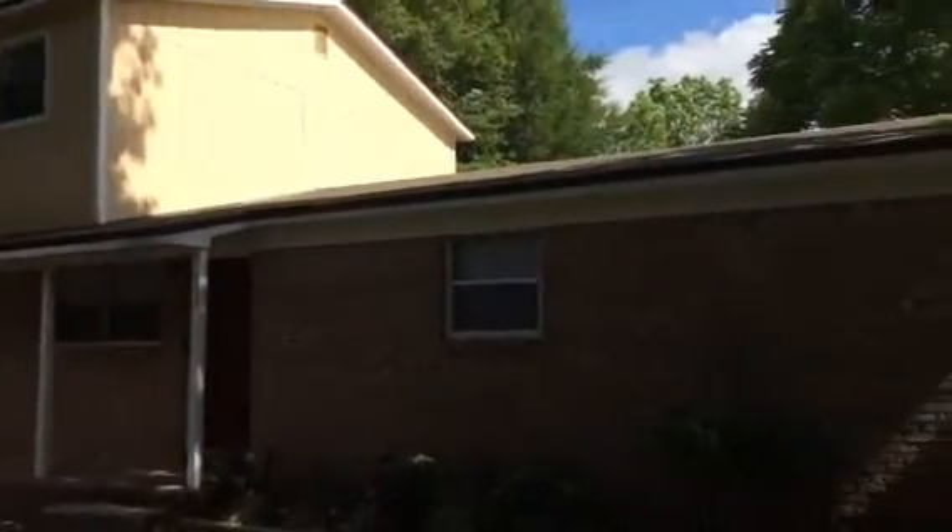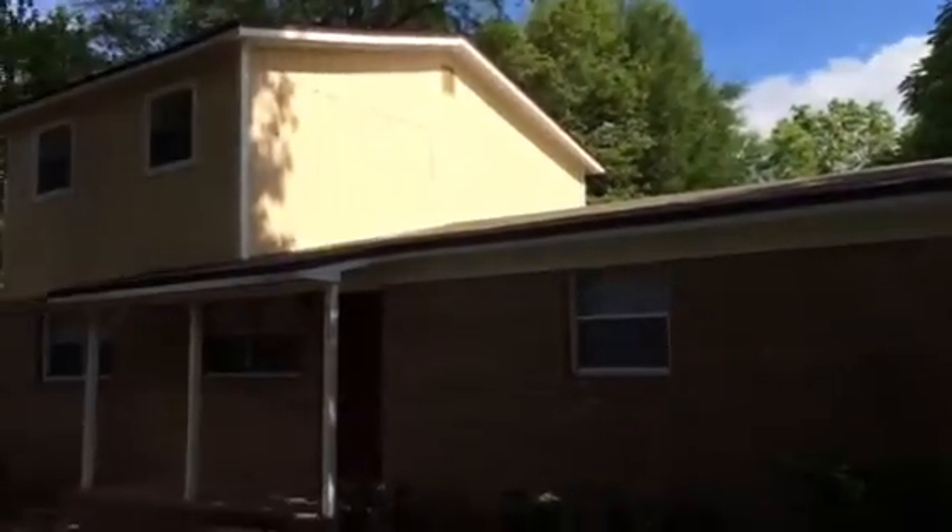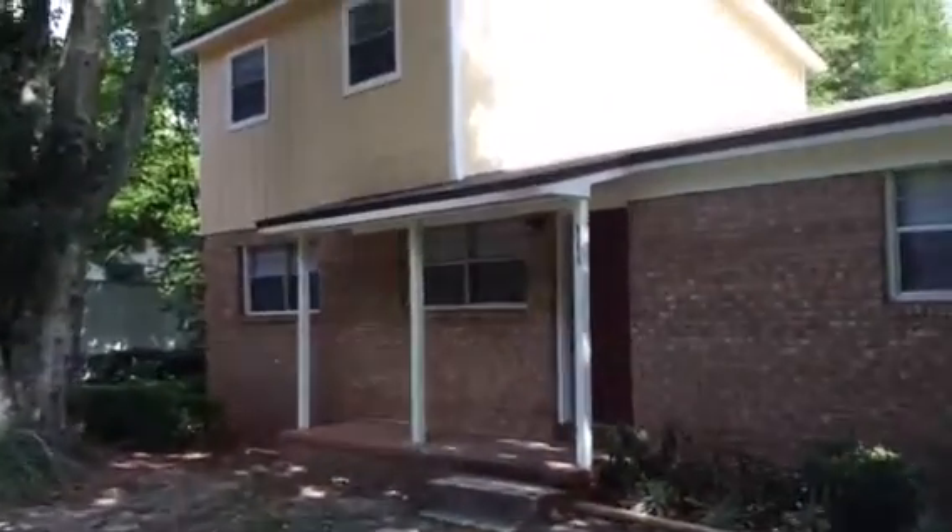Hey, it's John with JWB at 8253 Sherry Ann Lane in the Marietta area of Jacksonville, Florida for a final walkthrough. Our work on this home is finished and the house is ready for rent.